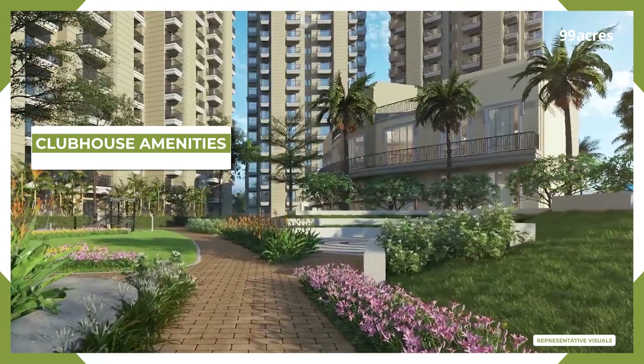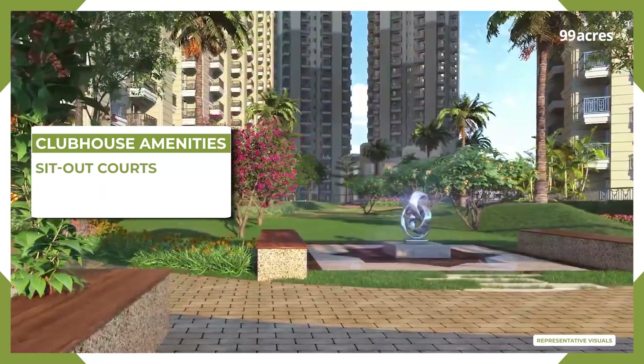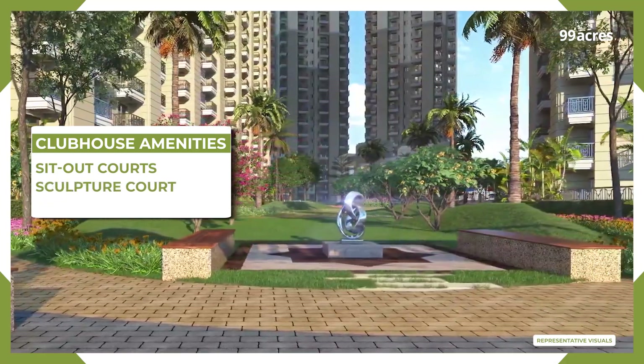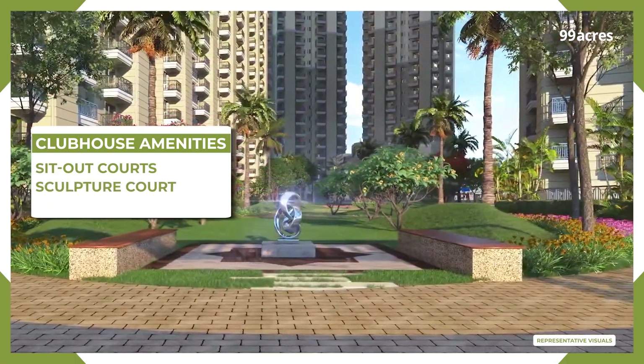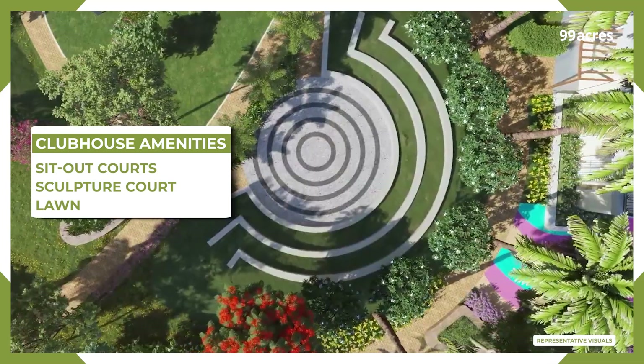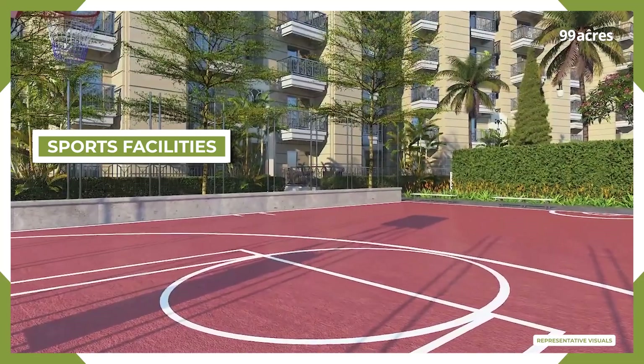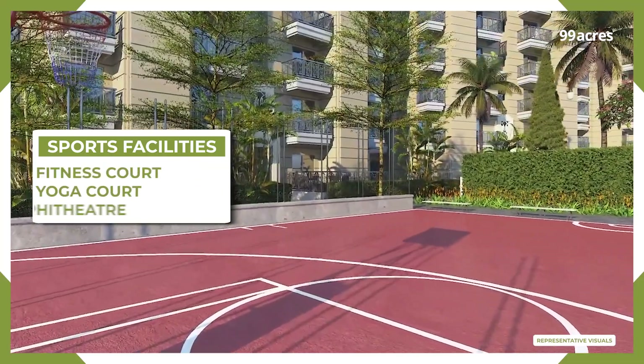Residents can enjoy a luxurious clubhouse and a range of amenities designed for relaxation and recreation. These include sit-out courts perfect for socializing and unwinding, as well as a sculpture court that adds an artistic touch to the environment. The expansive lawns provide green space for various outdoor activities, and there is a dedicated, well-equipped fitness and yoga court.